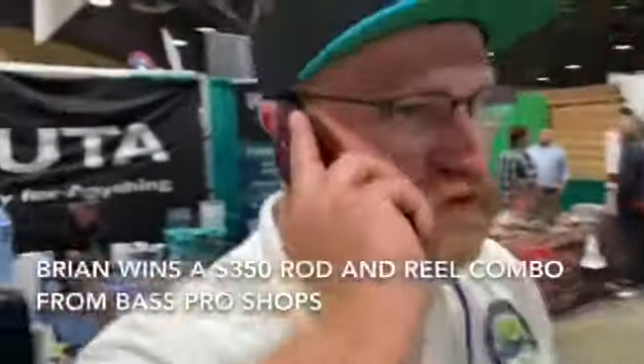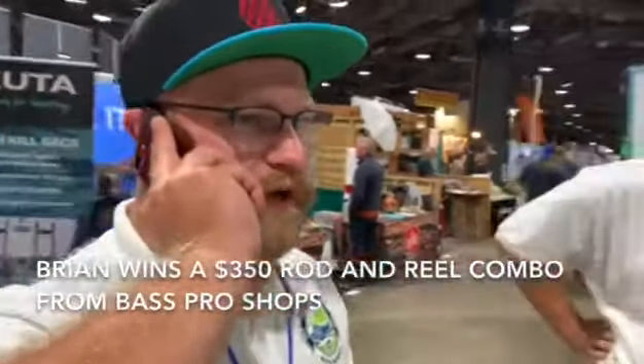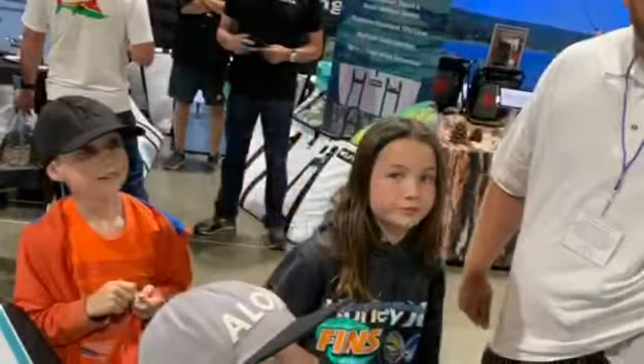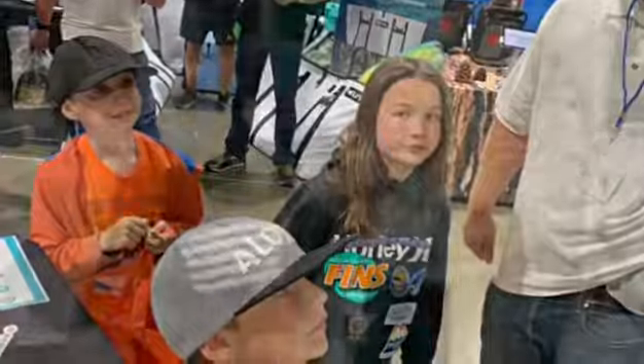This is Patrick with the Waters Boats Bass Booth. I just want to let you know you won the rod and reel combo. We give away a grand prize every evening, like Brian, with a $350 rod and reel combo win.